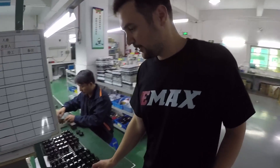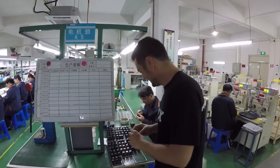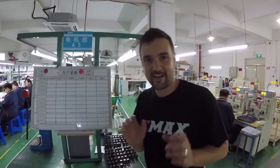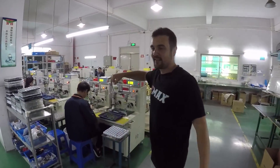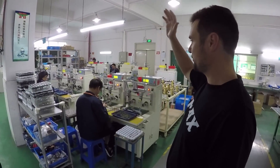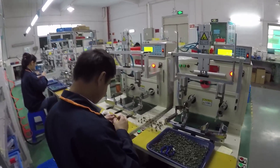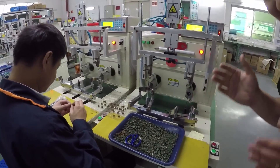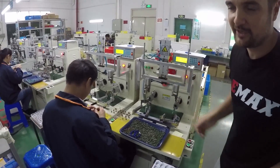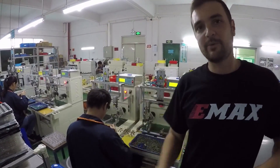We've got some really big motors here — look at the size of that, it's huge! Right here is where they're winding all the motors, putting all the wire on — they've got these really cool little spools. I wish I knew more of the science behind it, but I'm sure someone can explain it in the comments.